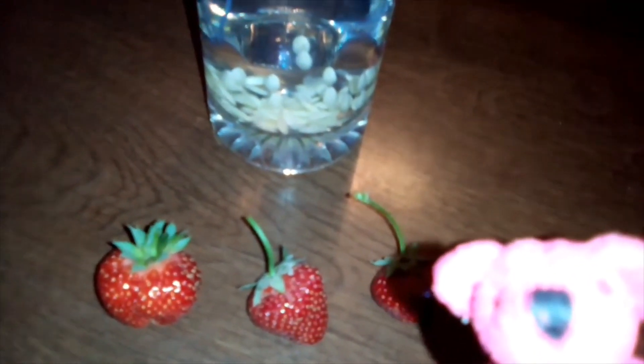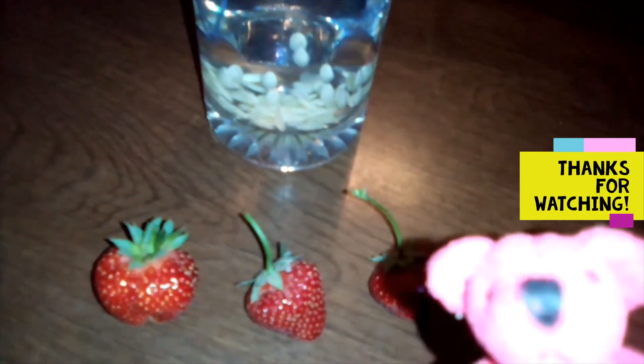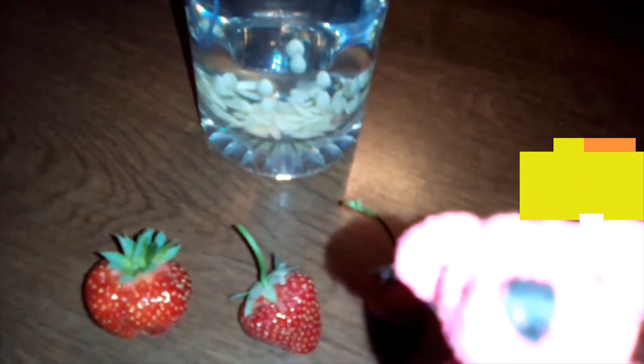Thank you so much for watching! I'm going to go and eat one of my strawberries now! Bye!